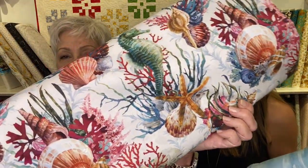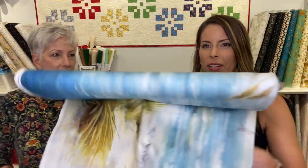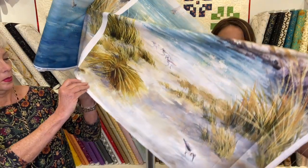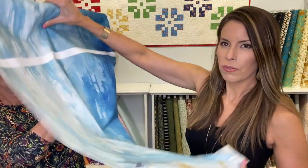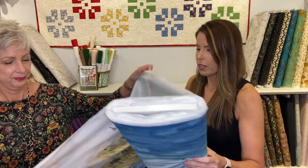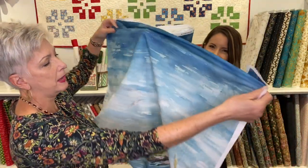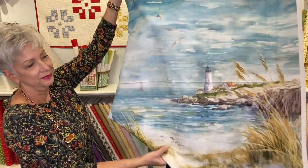Look at this beach fabric. Is this not stunning? Here is one of the panels. Can you see the beach print? It's got the lighthouse on there. This is a panel that is gorgeous - it's got the beach at the bottom and the seagulls flying. It's a beautiful panel. Can you open it up and show? Turn it like this - can you see? Hold up that corner. So there's the panel.